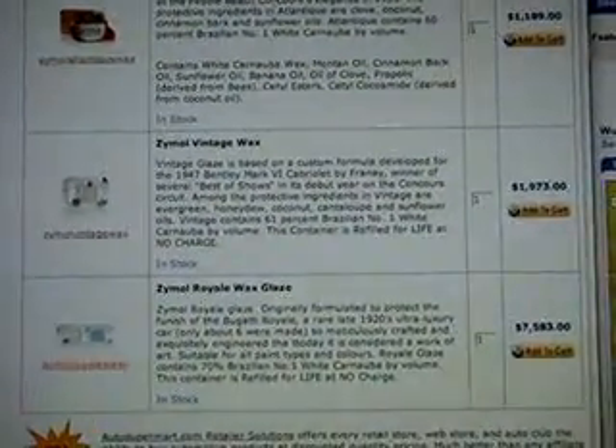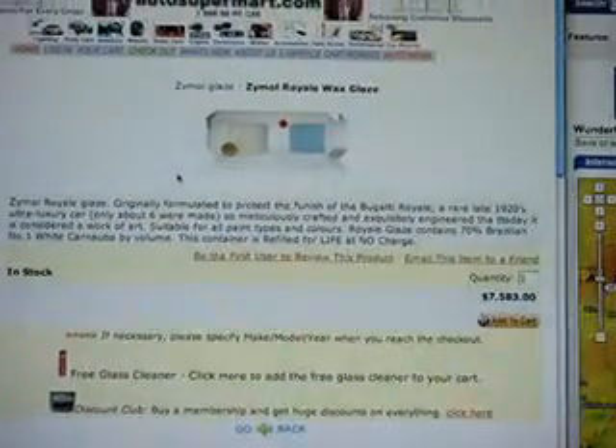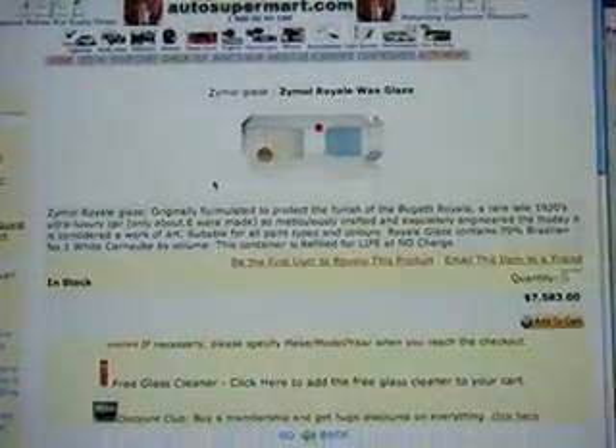Montan oil, coconut oil, banana oil, cinnamon oil, propolis derived from bees, cedar esters, cetyl cocomide derived from coconut oil, and active in sea yellow number five.